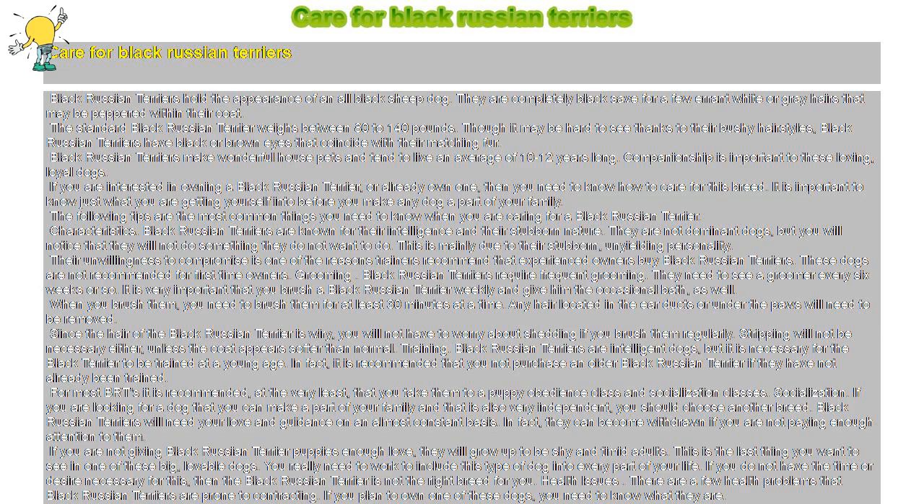Training. Black Russian Terriers are intelligent dogs, but it is necessary for the Black Terrier to be trained at a young age. In fact, it is recommended that you not purchase an older Black Russian Terrier if they have not already been trained. For most BRTs it is recommended, at the very least, that you take them to a puppy obedience class and socialization classes.